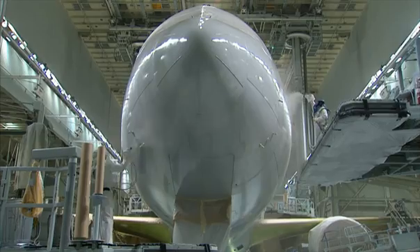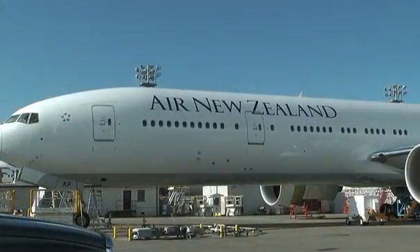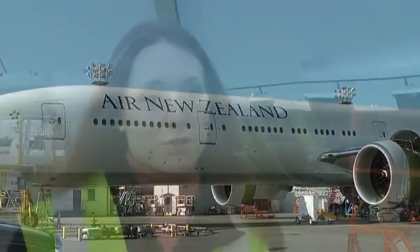You have to be relentless about it. No one's going to change the environment overnight, but you've got to look at everything and you've just got to keep it — it has to become your way of life. It's the first airline to benefit from Boeing's plan, combining 10 environmentally conscious initiatives on a single plane.